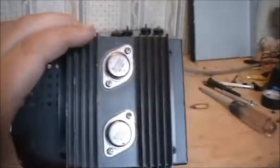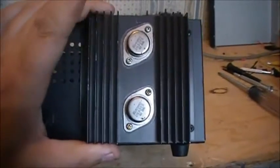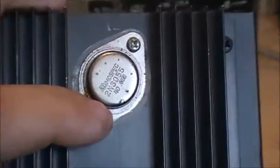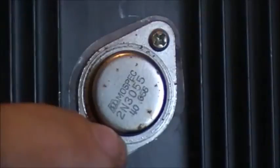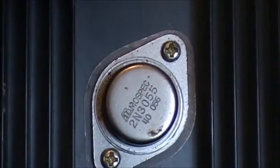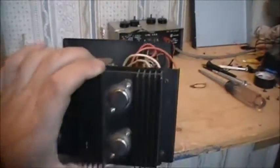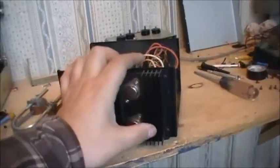Anyone used to working on power supplies like myself will know that the current amps in any type of these power supplies are the 2N3055 transistors. There are two of them — two 2N3055s.